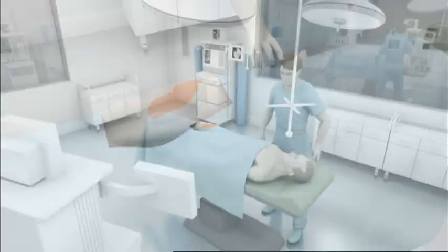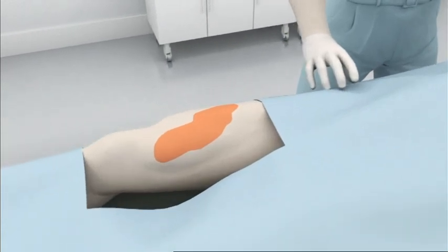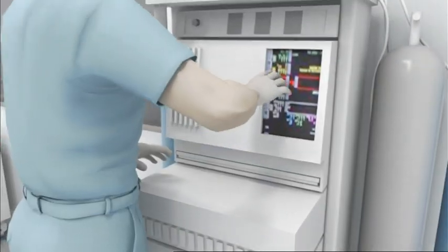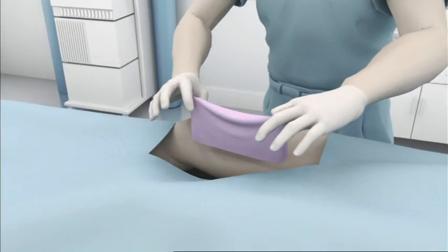Large-scale burns or other injuries, for instance due to a skin cancer operation, would become less dangerous. A few healthy skin cells bred in the special skin factory would produce a usable piece of the patient's own skin that fits like a glove.